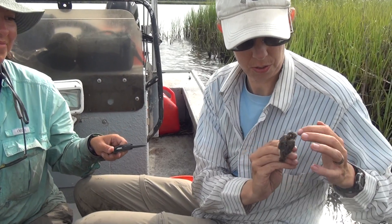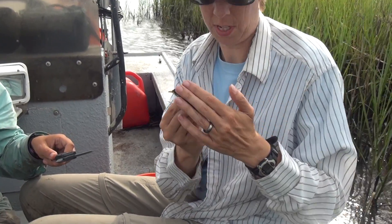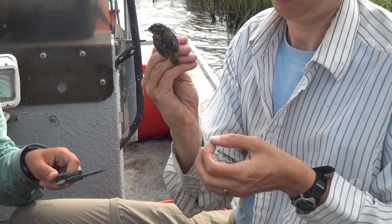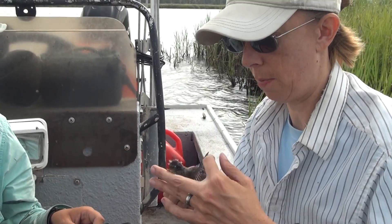You can see there's just a little transmitter that sits right there on his back. There's a little antenna that comes down here and that's how we track these birds. We're just going to do a few measurements and then we're going to let them go.